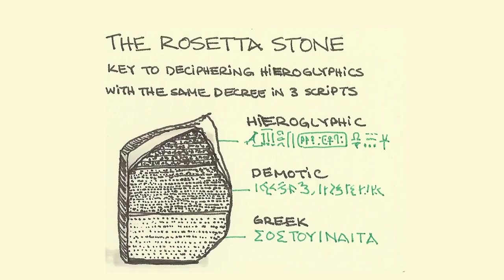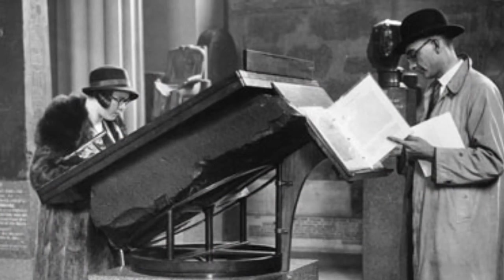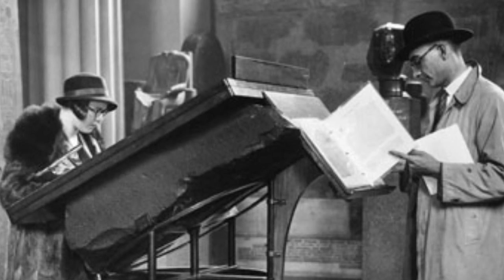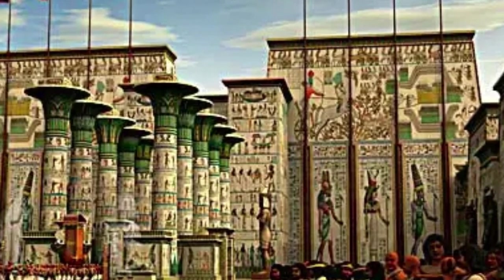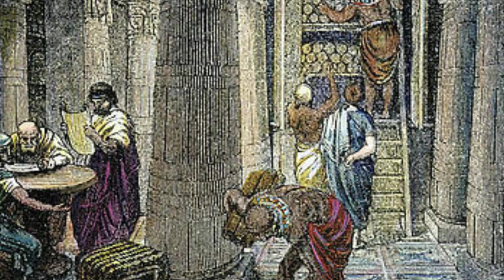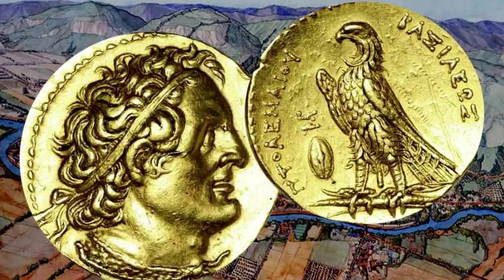It was a unifying document, intended to bridge the cultural and linguistic divides of Ptolemaic Egypt. The Rosetta Stone stands as a monument not just to a moment in ancient political history, but to the complex tapestry of a society where multiple cultures co-existed and interacted. Its inscription in three scripts is a testament to the ingenuity of the Ptolemaic rulers, who navigated the challenges of governance through inclusivity and communication.